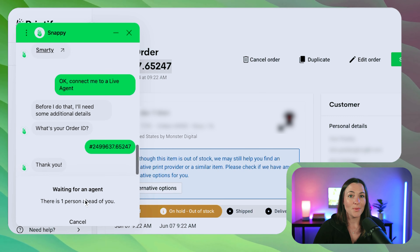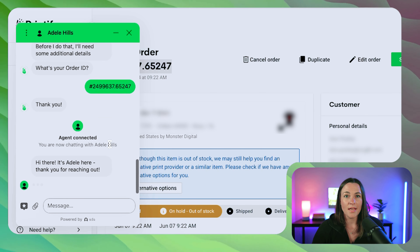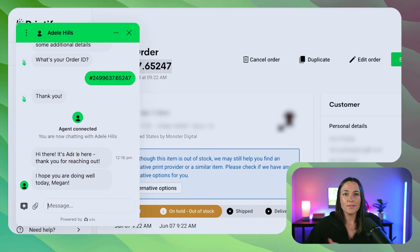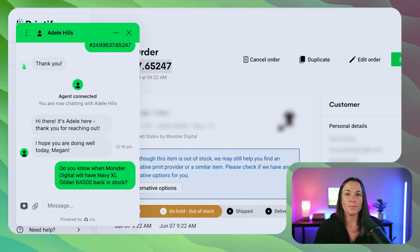Now we just wait to be connected to an agent, which is always very quick. I have to say, unless it's a busy time of year like Q4, Printify's customer service is top notch — they get to you pretty much immediately and have always been super helpful. So let's re-ask our question and see what their customer service has to say.